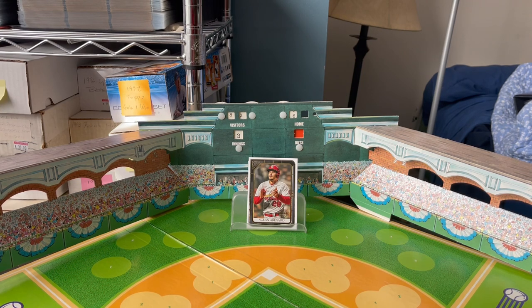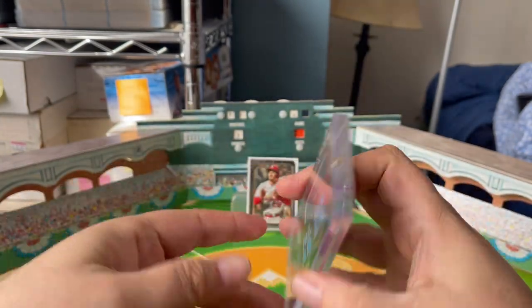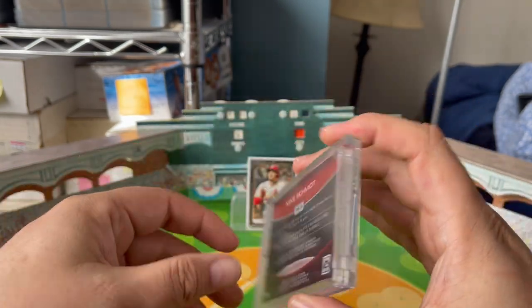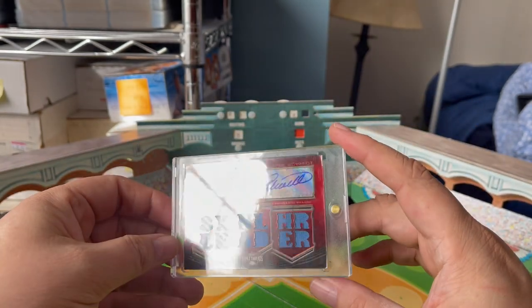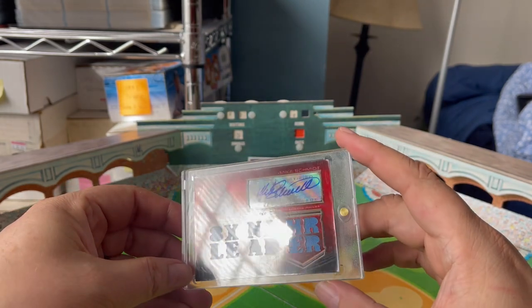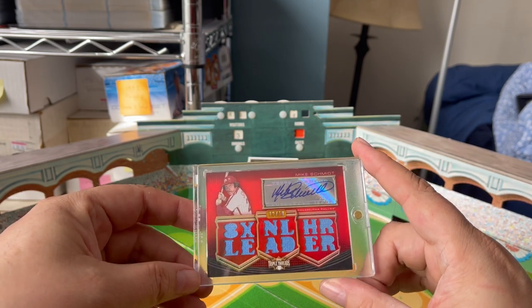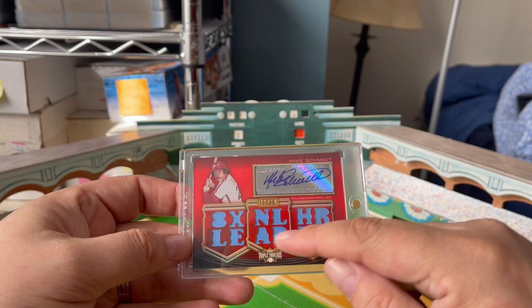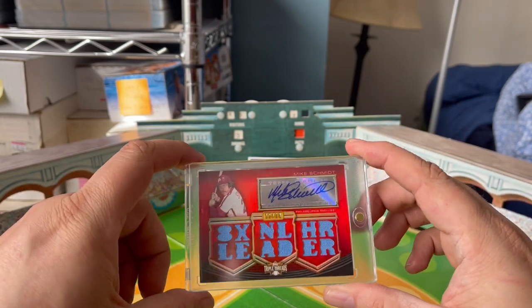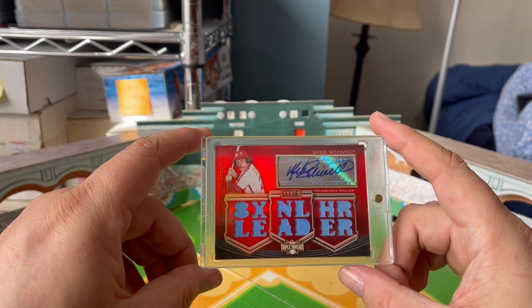Random Mike Schmidt item for the day — a little bit of bling for you. This is from 2010 Topps Triple Threads — a great, very pretty card. It's numbered 12 of 18, with a sticker signature of Mr. Schmidt, and three different powder blue pieces of clothing. The stitching is oriented so you can see it's three different things encased within that laser-cut card that says 'eight-time home run leader.'